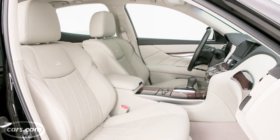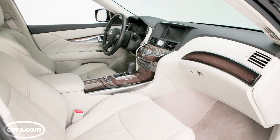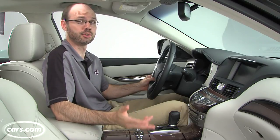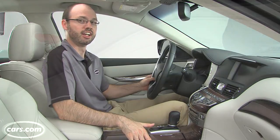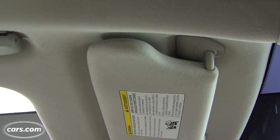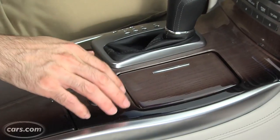The M35H's cabin, however, is an inviting place to pass the miles, especially when equipped with the $3,900 deluxe touring package like our test car. I really like the leather that comes with this package — it has a premium feel to it — and there's also a simulated suede headliner and white ash wood trim.